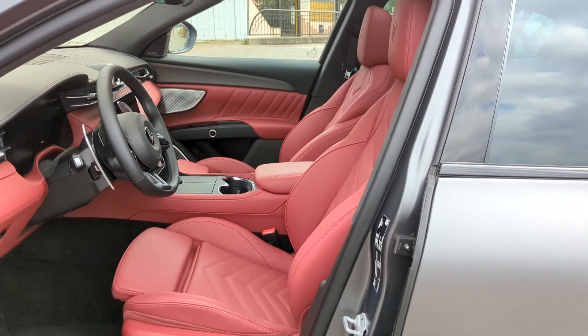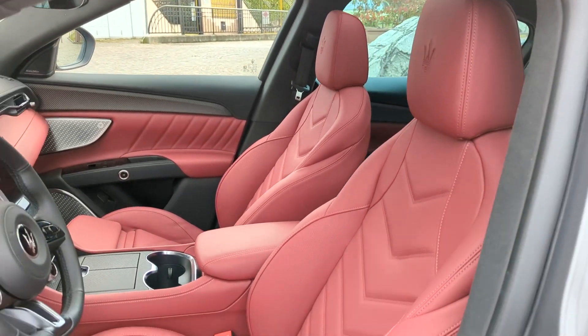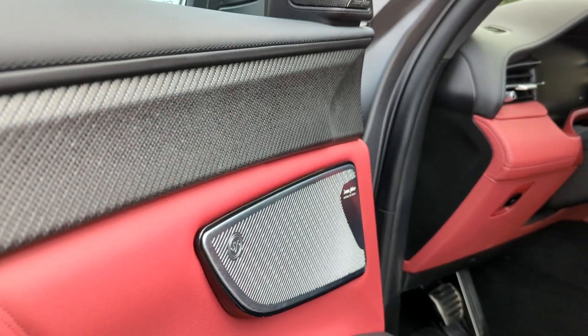Stepping inside, you have this gorgeous red leather upholstery — of course, different colors are also available. There's really cool 3D-looking carbon fiber trim on the doors and on the center console.